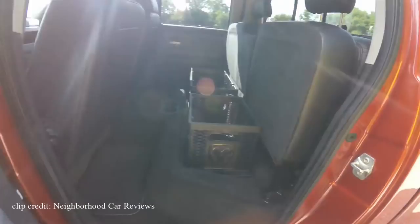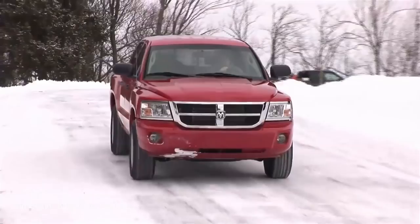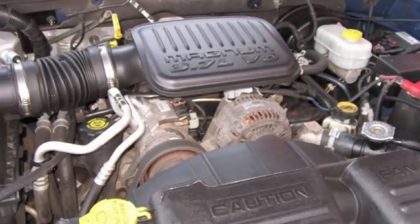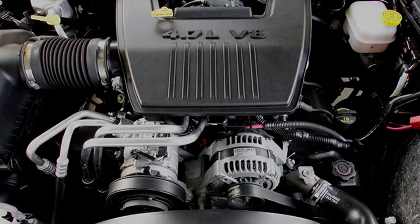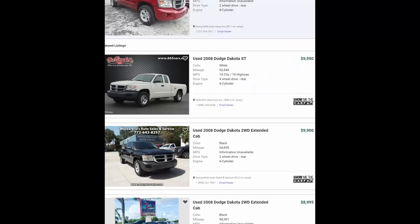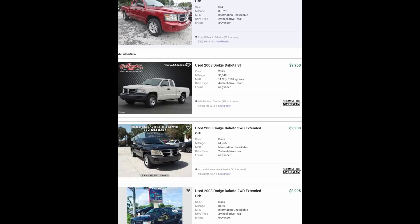When it comes to performance, you can find a Dakota with either an automatic or manual transmission, with your choice of a 3.7L V6 engine producing 210 horsepower and 230 pound-feet of torque, or the 4.7L V8 engine producing 302 horsepower and 329 pound-feet of torque. If you're looking for a truck that offers the maneuverability of a small truck combined with big towing capacity and seating for up to 6 people, the Dakota might be right for you. You can find them for as low as $8,500 with less than 100,000 miles.